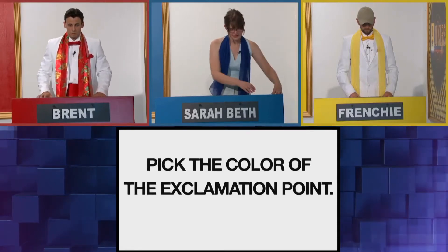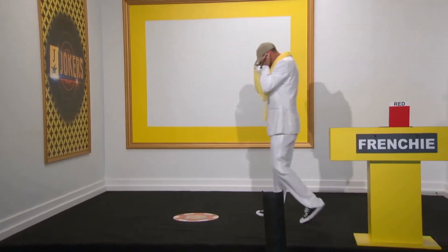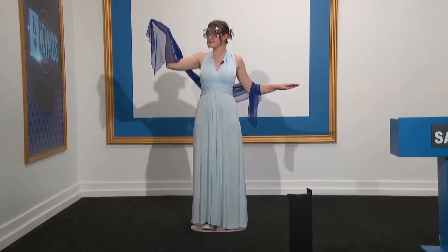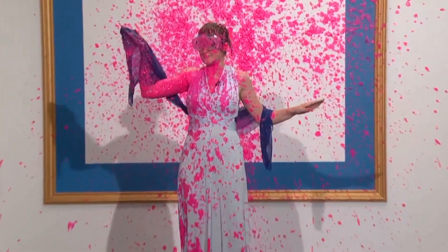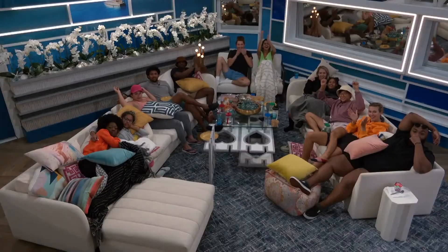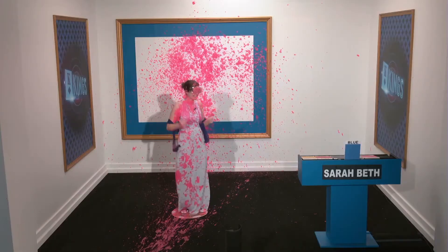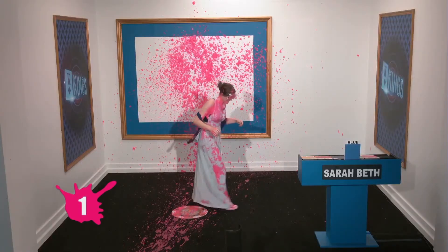Pick the color of the exclamation point. Please move to your canvases. Brett is ready. Espy's covering her face. I'm nervous for them. Congratulations, Sarah Beth. The correct answer is blue. You've earned one point. Yay!